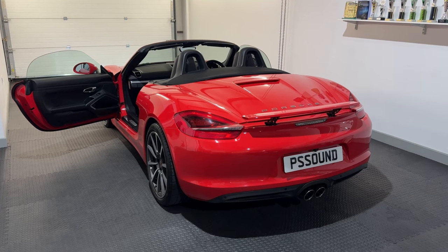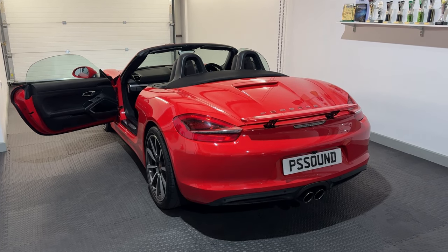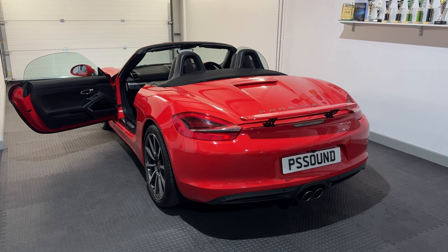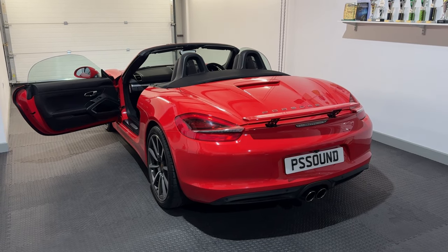Hello guys, it's Peter from PS Sound and this is going to be a nice short and sweet little explanation video to show you what happened in this beautiful Porsche Boxster — 2013.